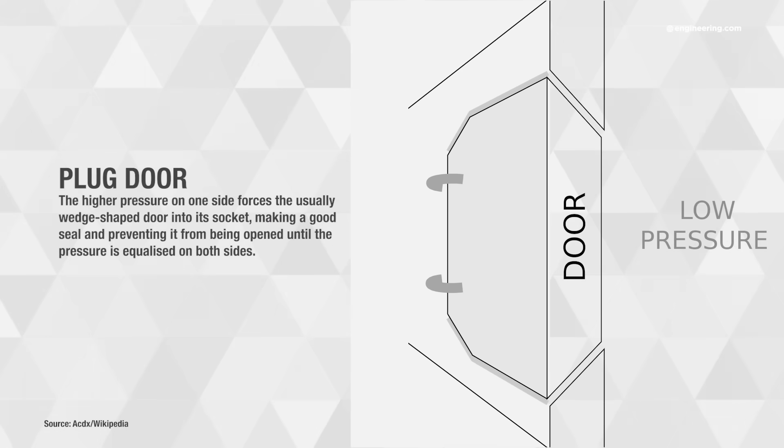First of all, the lightest and most efficient way to close any pressure vessel is with an inward-opening plug seal. This means that the primary clamping force is provided by the pressure differential between the inside and outside of the vessel — in this case, an airplane fuselage. Plug-type doors and hatches are used everywhere, from the chemical process industry to spacecraft.